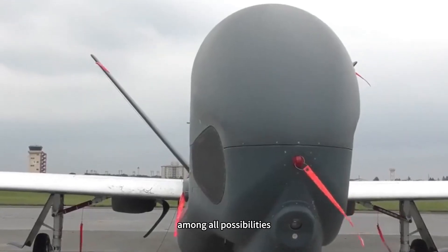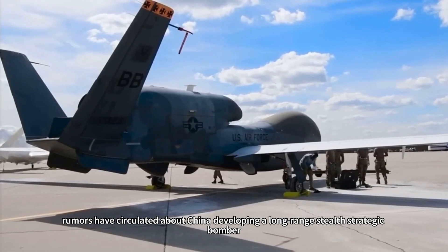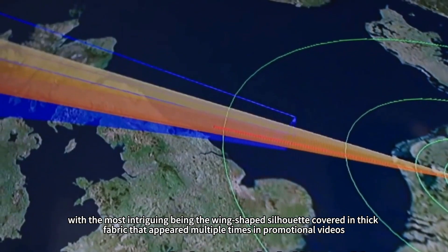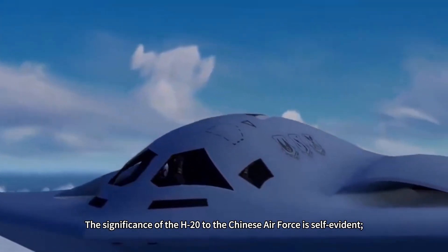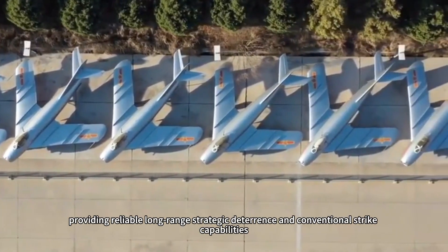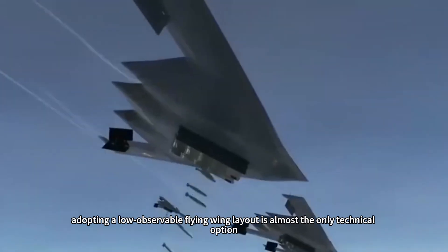Among all possibilities, what excites both Chinese military enthusiasts and Western defense institutions most is whether it is the H-20. Since around 2015, rumors have circulated about China developing a long-range stealth strategic bomber. Over the years, official hints have emerged, with the most intriguing being a wing-shaped silhouette covered in thick fabric that appeared multiple times in promotional videos. The H-20 would be the final piece of the puzzle for China's true nuclear triad strategic strike capability, providing reliable long-range strategic deterrence. To penetrate powerful adversary defense systems, adopting a low-observable flying wing layout is almost the only technical option.